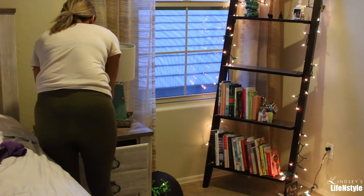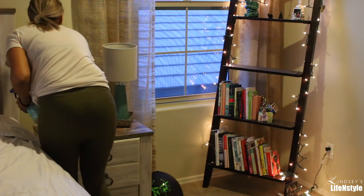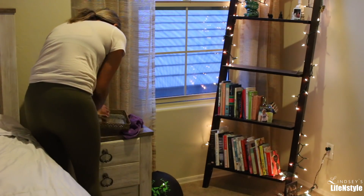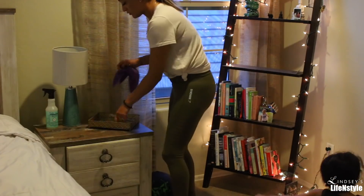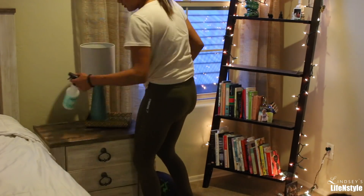Now it's starting to get dark, so I usually turn on my little lights around this ladder, and that's kind of what I use as my lights. I don't typically have the overhead light on, but since it was getting really dark I wanted you guys to be able to see what I was doing.